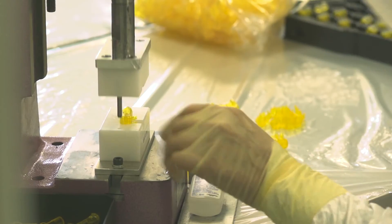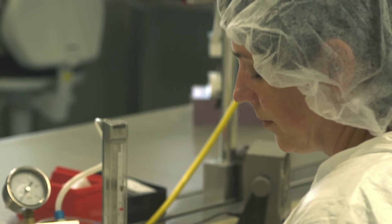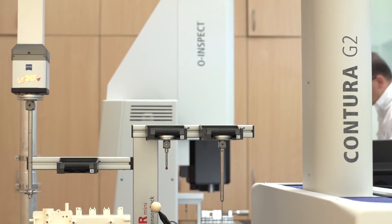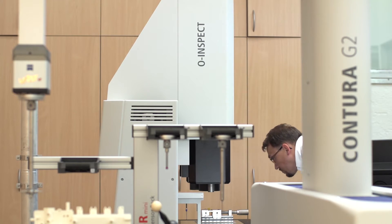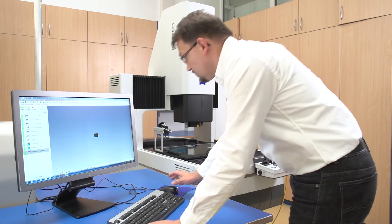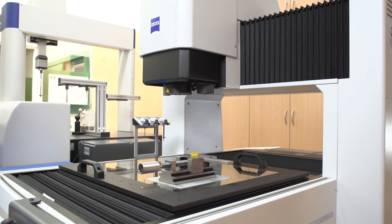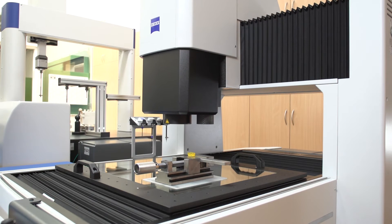Hossinger has opted for the O-Inspect multi-sensor measuring machine from Zeiss for its quality inspection activities to ensure impermeability. In addition to the purely contact Contura measuring system, it is the foundation of product control. As a pilot customer of Zeiss, Hossinger is able to use three measuring methods offered by all current O-Inspect models.